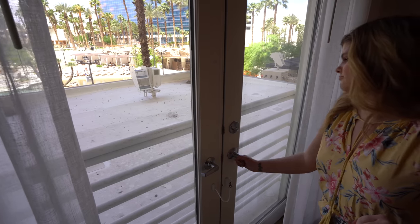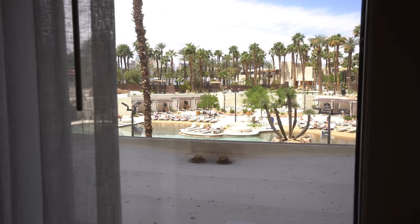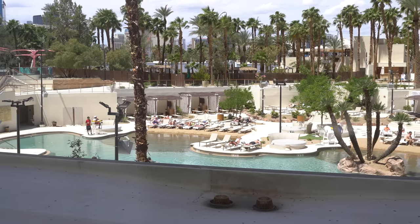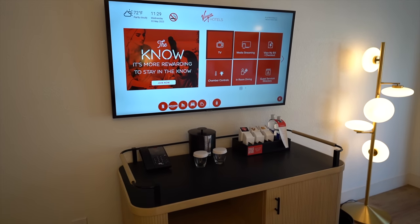It definitely feels larger. There are patio doors in this room - you cannot open them all the way, but you can open them up and let in some fresh air. Our view, even though we're on the second floor, is actually of the pool area. It's a great view, it looks really nice out there. You do have your wet bar area underneath a big TV. There is no personal fridge, so that is a bummer. But overall, I'm loving the art and the funky light fixtures.